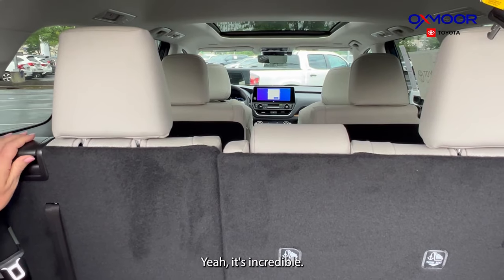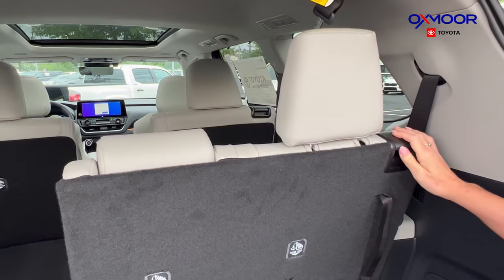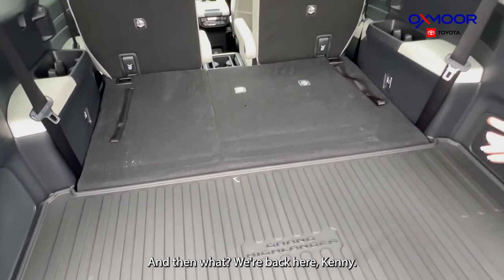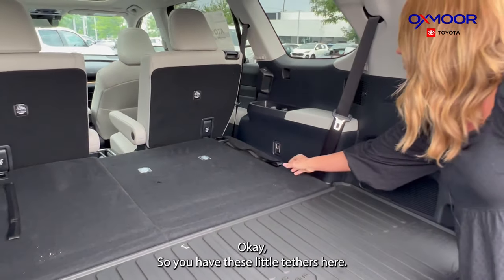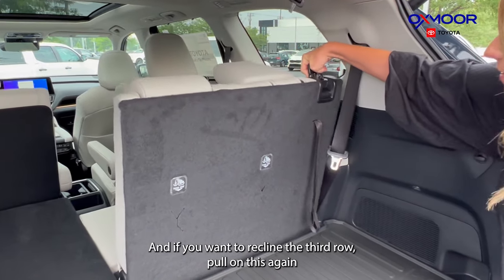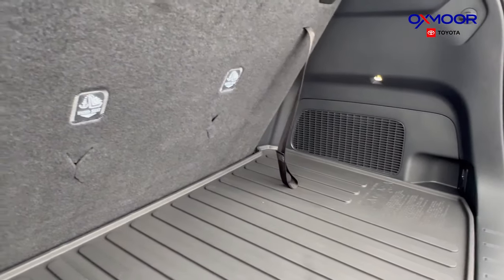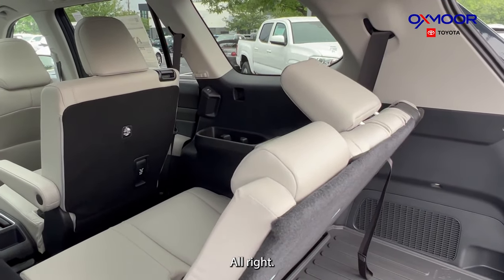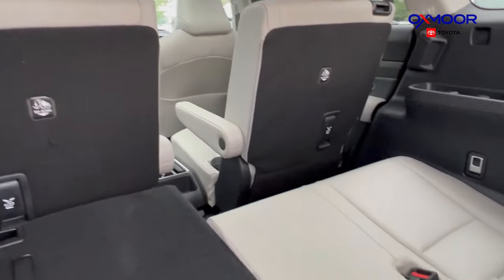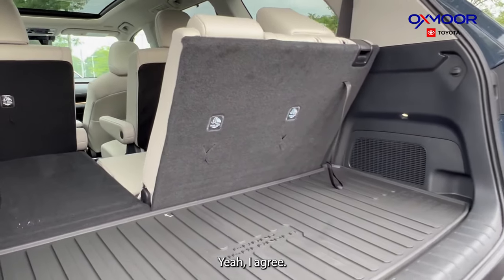If you want to fold the third row seats down, just push that button. To lift them back up, there are little tethers — just pull and it hooks back. You can also recline the third row by pulling on the strap, and look at how far it reclines! It's almost like a middle-row seat angle. You still technically have room for seven carry-on bags, though it'd be a little tighter.